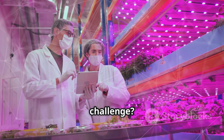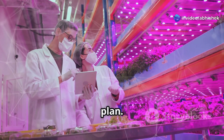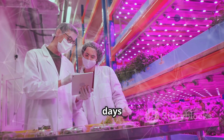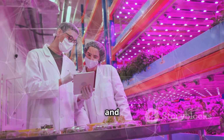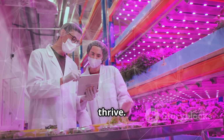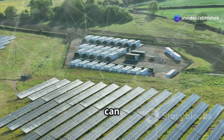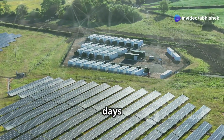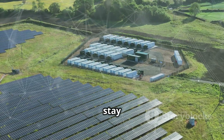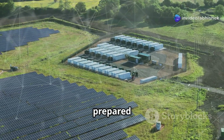The challenge? Sunlight isn't 24/7. Cloudy days mean sad plants, so we need a backup plan. Solar energy is fantastic, but it's not always consistent. There will be days when the sun doesn't shine as brightly, and that's when we need a backup system to ensure our plants continue to thrive. By incorporating a battery storage system, we can store excess energy generated on sunny days and use it during cloudy periods. This way, our hydroponic system remains operational, and our plants stay happy and healthy.